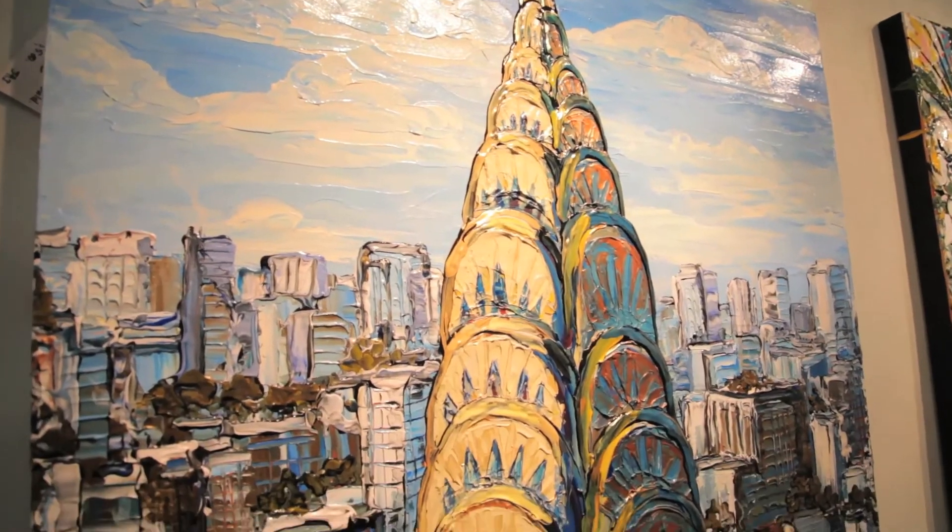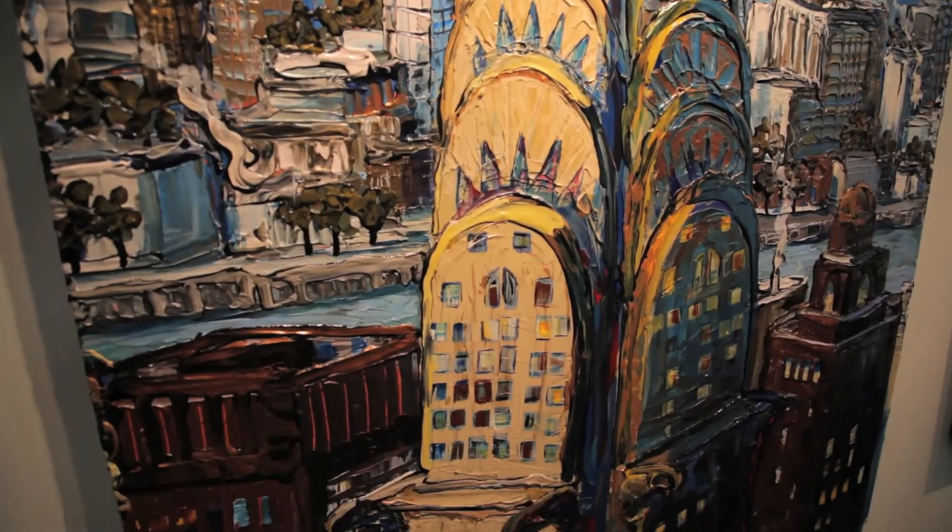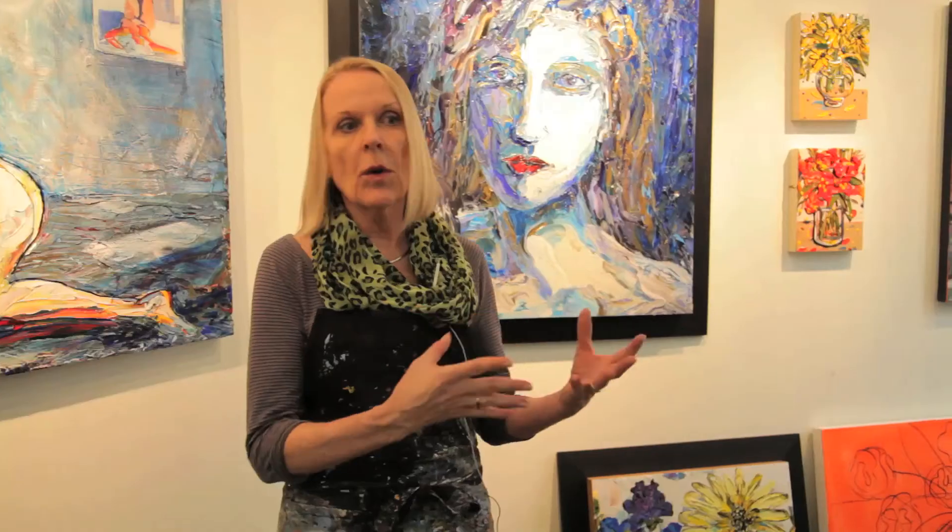Kind of eliminating a lot of the detail around it and just really focusing in on that one building. Or the Chrysler Building in New York — I've featured that in a painting, and almost stripped away all the buildings around it and just focused in on that. Although you know where it is, it's really about that one building.